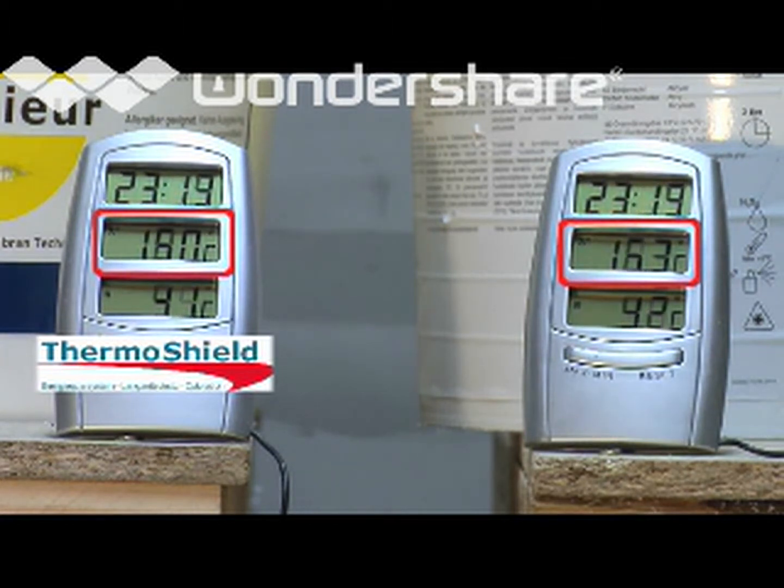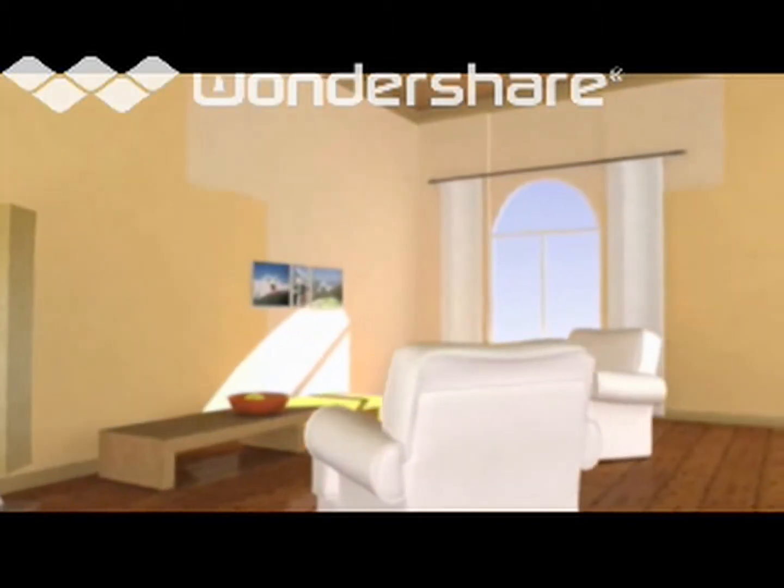In this simple test, 25% less energy was consumed using ThermoShield. The difference in temperature with the same heat source was 3 degrees Celsius, but there are other effects as well.